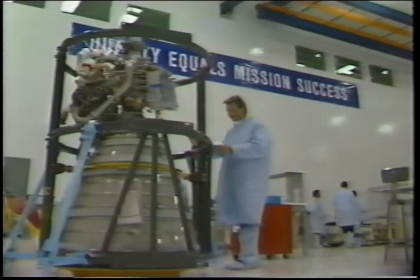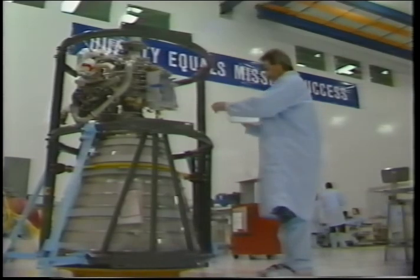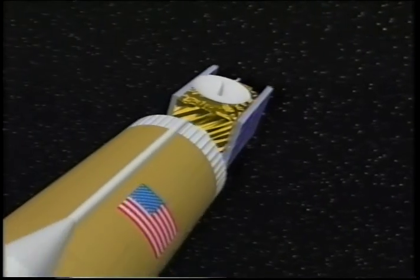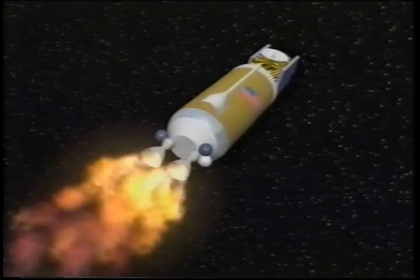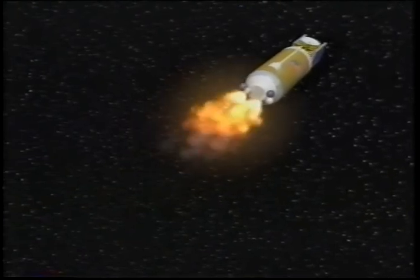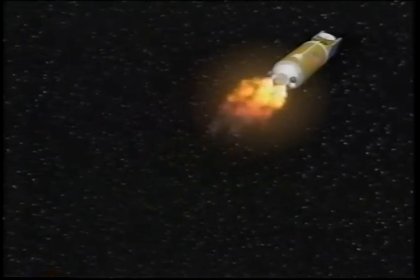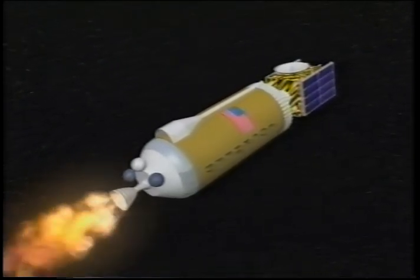The RD-180 is a derivative of the flight-proven RD-170 high-performance liquid oxygen RP-1 engine system. The Centaur relies on the Pratt & Whitney RL-10 engines, which burn liquid hydrogen and liquid oxygen. More than 200 engines have flown and created more than 340 in-space starts. The Centaur for Atlas IIA and IIAS uses two RL-10 engines; the Centaur for Atlas IIAR uses a single RL-10 engine.